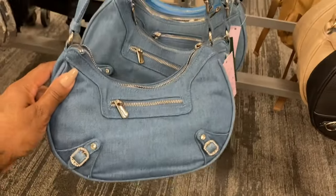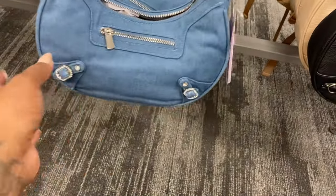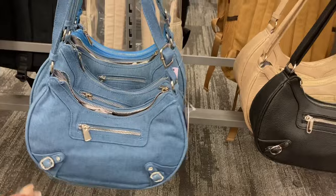Oh this is just really really cute. How much are these? Twenty dollars. This is really cute — the jean, the denim look at that.